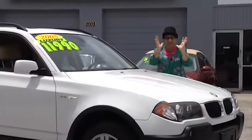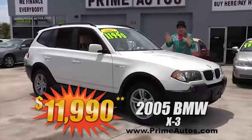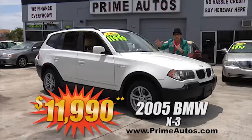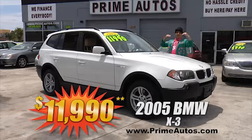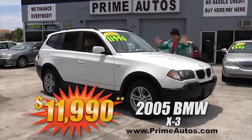I'm telling you, I can't believe it. Prime Motors has this 2005 BMW X3 3.0i premium luxury all-wheel drive SUV with leather, moonroof, alloys, and the we-finance-everybody price of only $11,990.